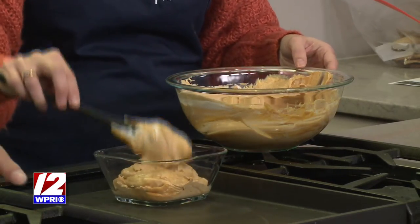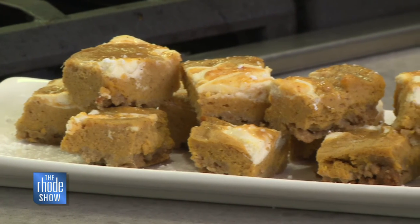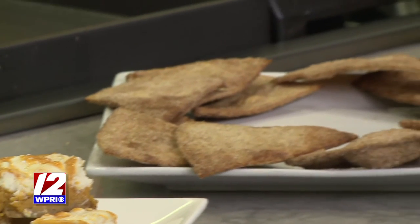You have some other things here too that people can make for Thanksgiving as well. Those are the sweet potato pie bars — they have light cream cheese swirled in with a graham cracker crust. We also made the homemade cranberry sauce, which was super simple as well.